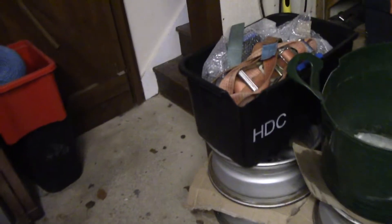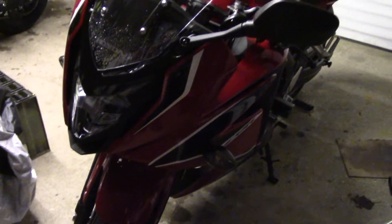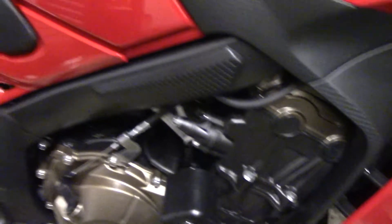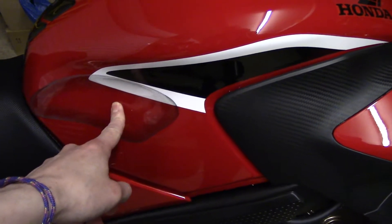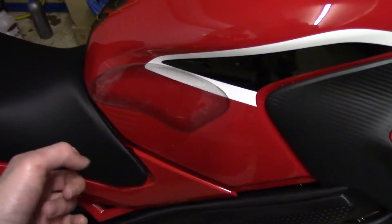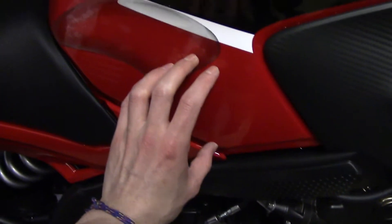So a couple of things I've done — I've had a couple of optional extras put on it. I've had RNG sliders to protect the fairings in case I drop it or worse. I've also had knee pads fitted, but I'm really not impressed with how they've done them. They're very bubbly — there's lots of air bubbles in them, and they're clear so it shows. Also the placement is too high; they actually need to be about lower down.